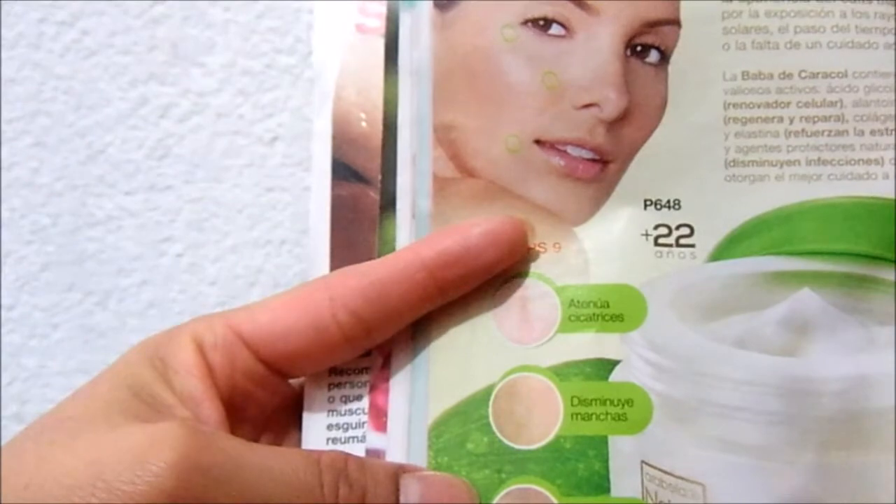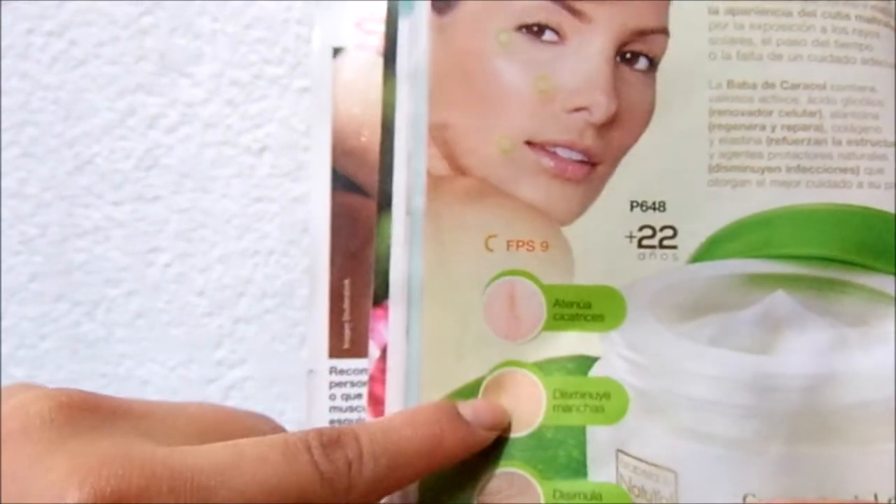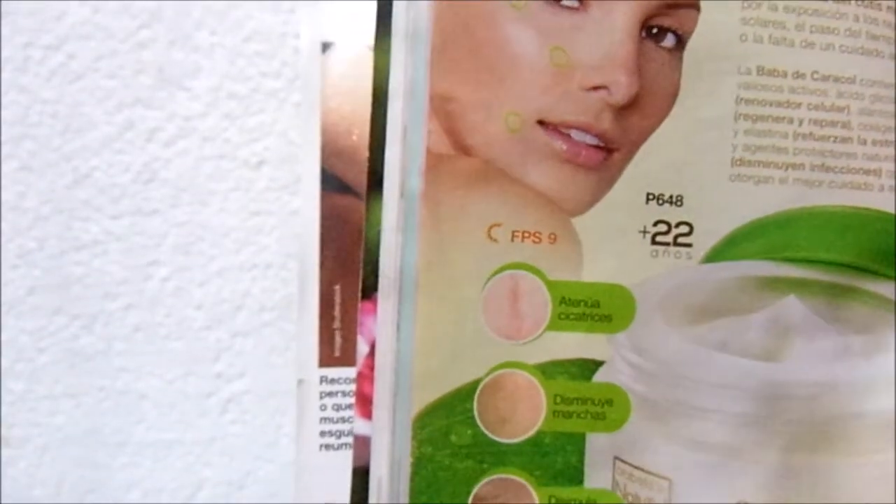Cutis impecable. La baba de caracol es un excelente tesoro natural que ayuda a mejorar la apariencia del cutis maltratado por la exposición a los rayos solares, el paso del tiempo o la falta de cuidado adecuado. Miren aquí está, aquí en la crema sí lo dice: atenúa cicatrices, disminuye manchas. Para eso lo quería, para mis manchas de acné.